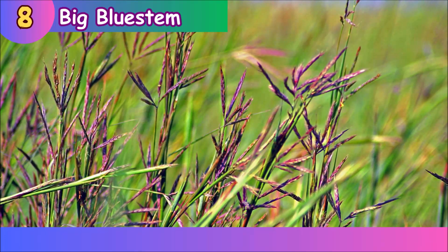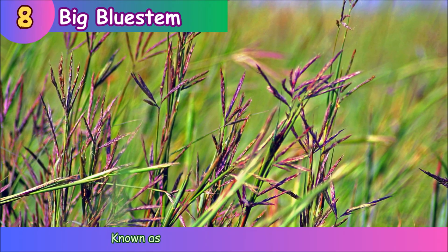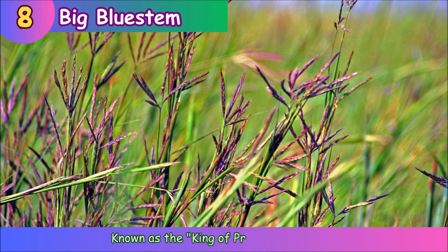Big Bluestem. Big Bluestem is known as the king of prairie grasses.